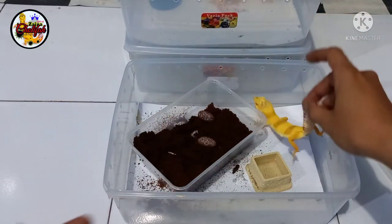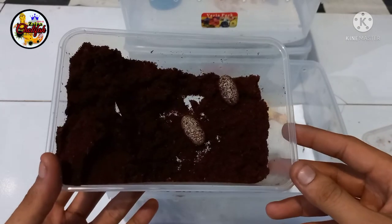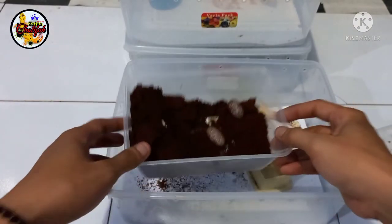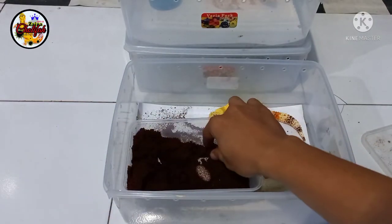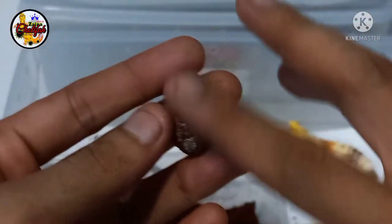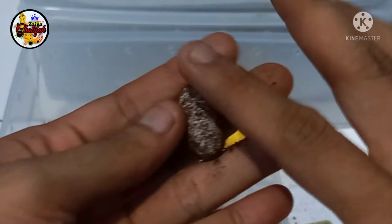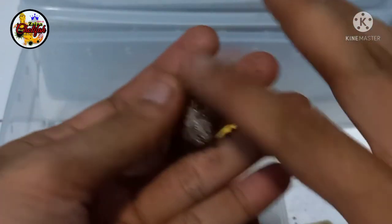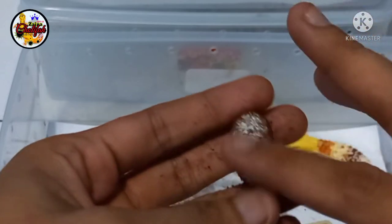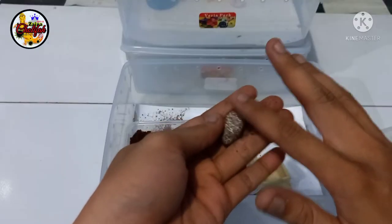Oke, itu penjelasan dari saya masalah Leopard Gecko betina yang sedang gendong telur atau hamil. Kita taruh saja dulu di sini. Nah, ini penampakan telurnya. Yang pertama kita lakukan kawanku, kita bersihkan saja dulu telurnya ini. Nah, ini kawanku, telurnya bagus. Kita bersihkan seperti ini. Sampai ya, jangan terlalu bersih.